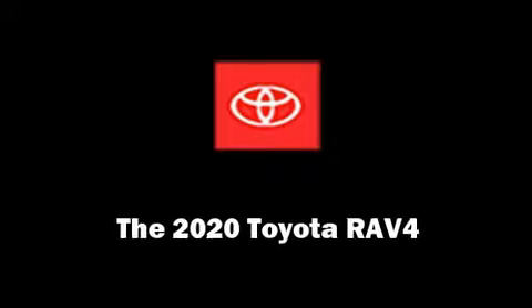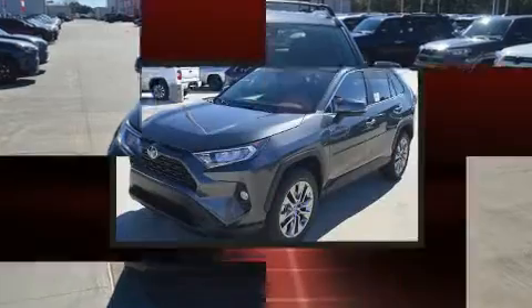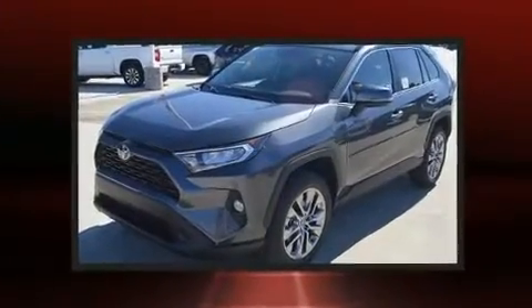Climb inside the 2020 Toyota RAV4. It features a front-wheel drive platform, an automatic transmission, and a 2.5-liter four-cylinder engine.